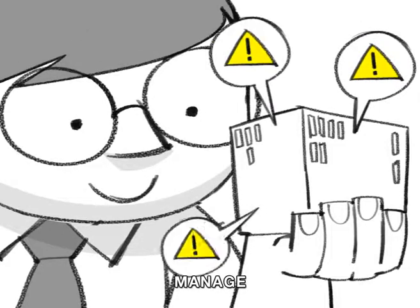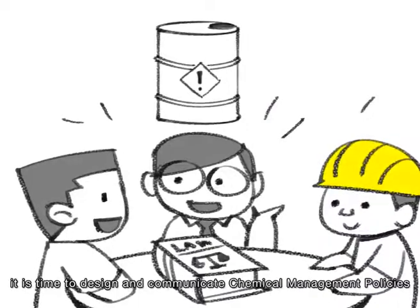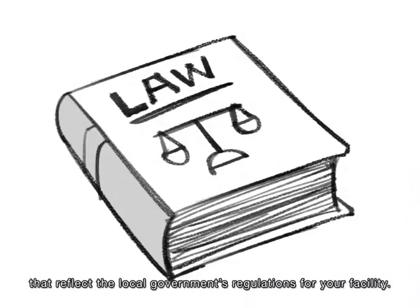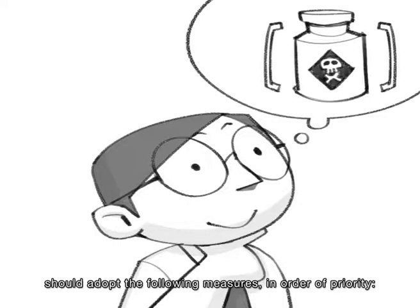Manage. Now that you have assessed your facility and its potential hazards, it is time to design and communicate chemical management policies that reflect the local government's regulations for your facility. Most importantly, your factory's hazardous chemical control policy should adopt the following measures, in order of priority.